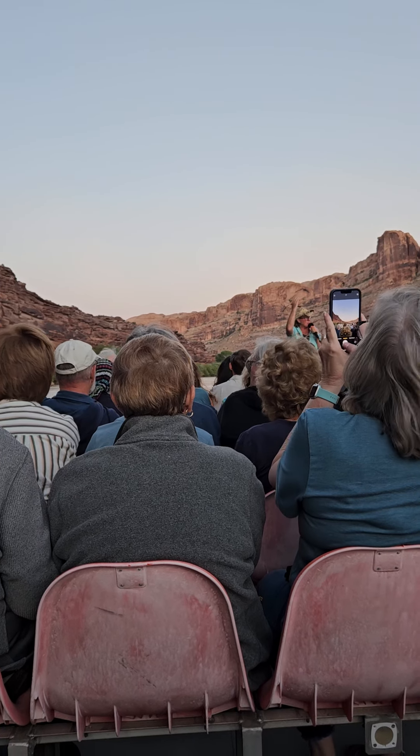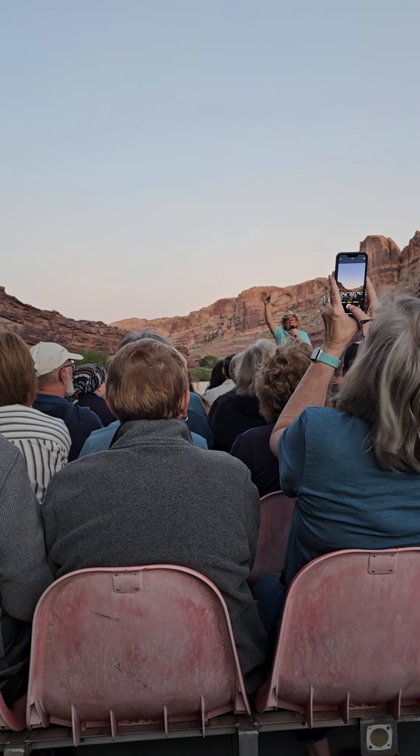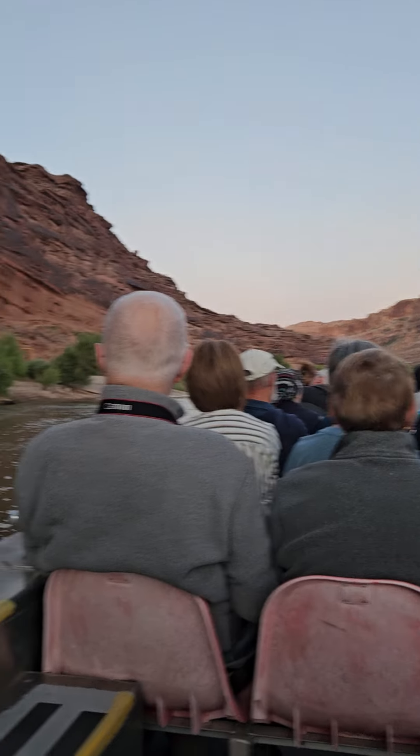If you want to get technical, we have a paint trail that starts in town and goes all the way up to Moab Giants, with a turn off for Canyonlands National Park.